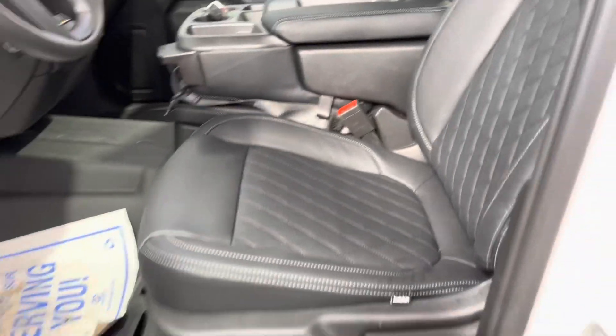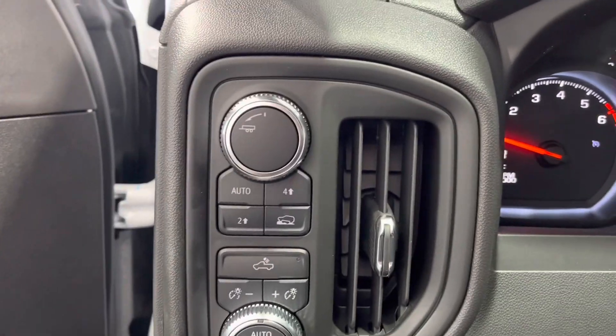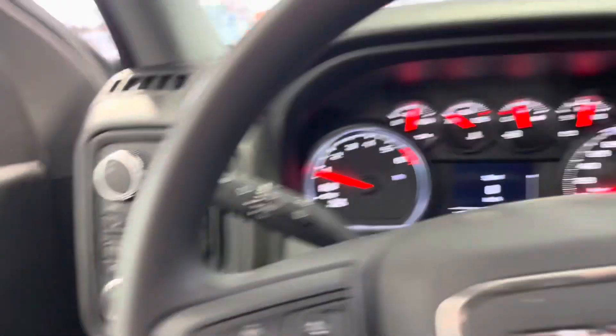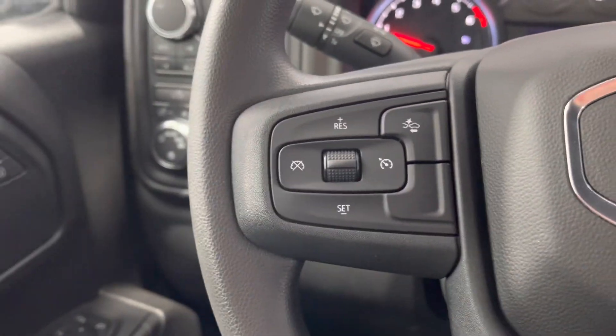Leather two-way manual adjustable seats. On the left side of the dash you can see our tow haul mode switch, four-wheel drive controls, and lighting controls. On the left side of the steering wheel we have cruise controls and forward collision.